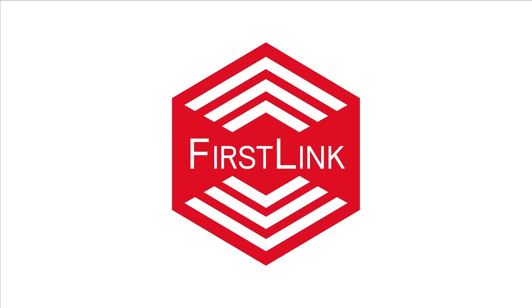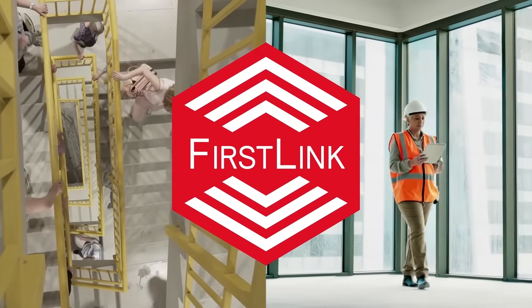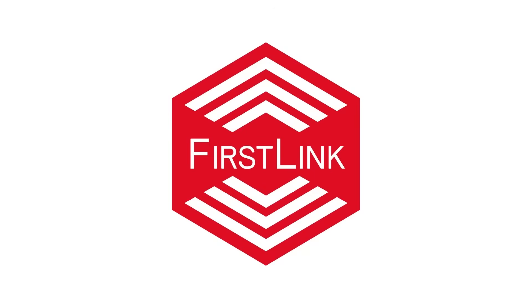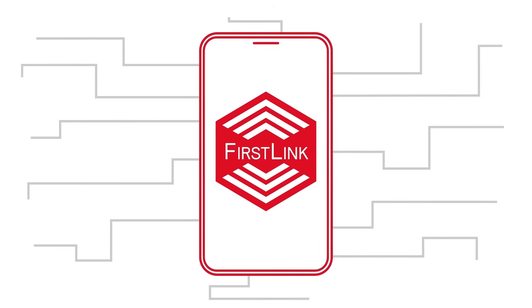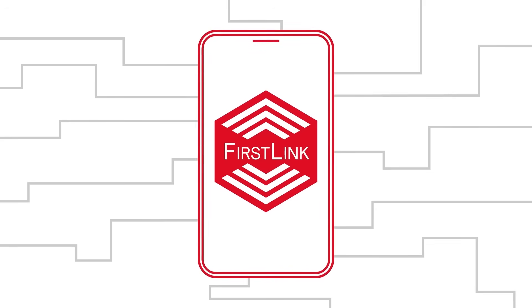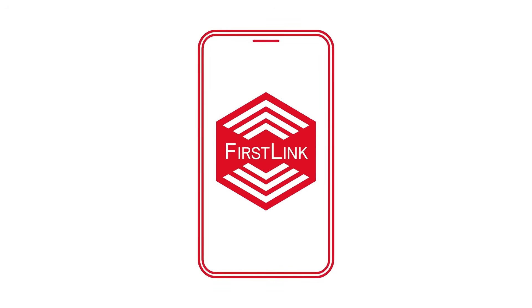First Link keeps your building safe and you code compliant. What is First Link? First Link is an app-based standalone connected emergency lighting system that is simple to field install and simple to use.